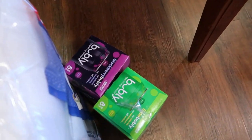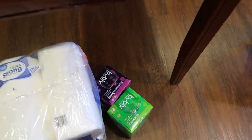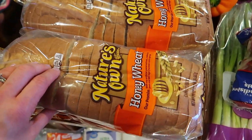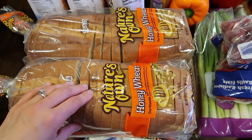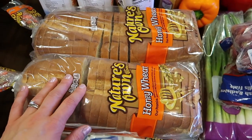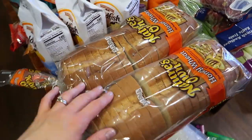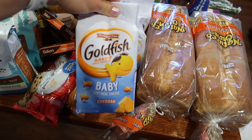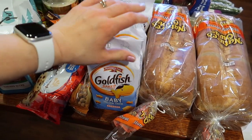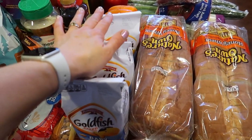I grabbed some blackberry and some lime bubbly — we love to have that on hand. The girls love this particular bread. They like my homemade bread but I also like to simplify my life right now, so two loaves of that for the girls. Also the girls love the baby goldfish. I wish they would sell the baby goldfish in the larger pack, like in the big container, but they don't. So three of those for the girls.